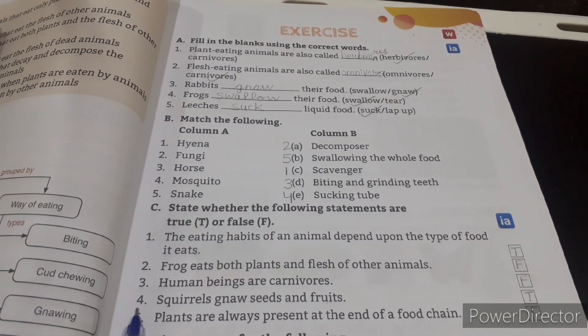Number 4: Squirrels gnaw seeds and fruits — True. Number 5: Plants are always present at the end of a food chain — False. Thank you.